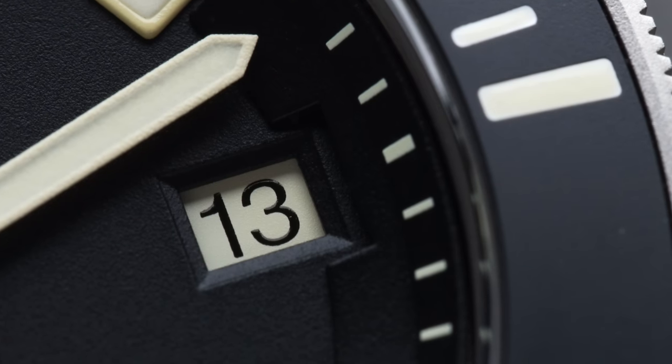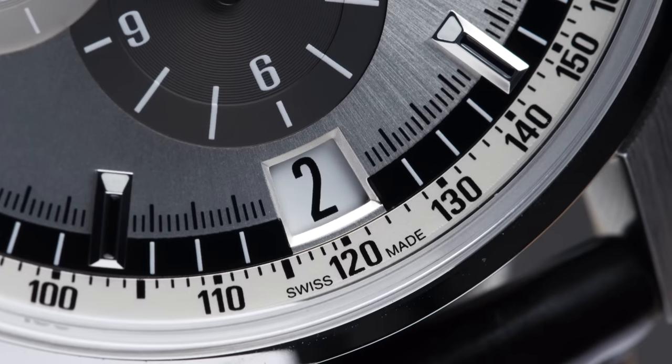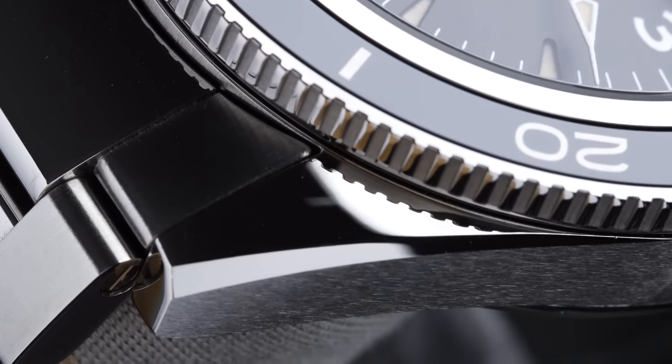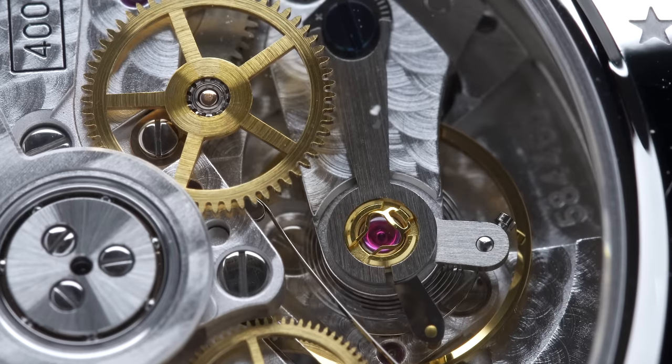Today I'm showing you three watches that are at least in one case not only equally as good, but even better than their Rolex counterpart. All of the watches today have one major thing in common: they're all respected models, each with their own individual character.